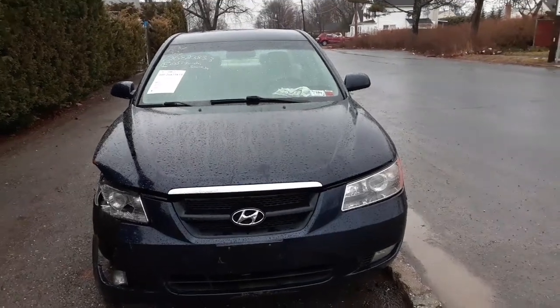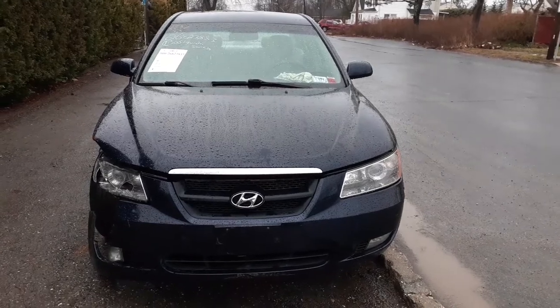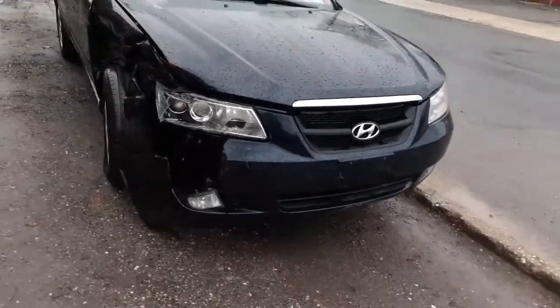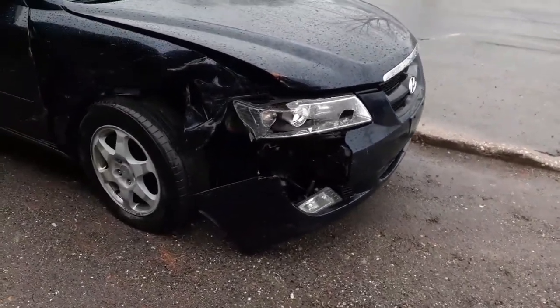Here's our newest arrival — it is a 2006 Hyundai Sonata four-door sedan with a 3.3 automatic, runs and drives. As you can see it was hit on the right front here, took out the fender, lights, and suspension.